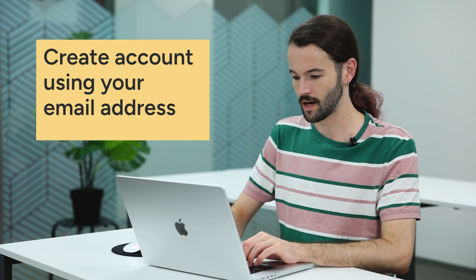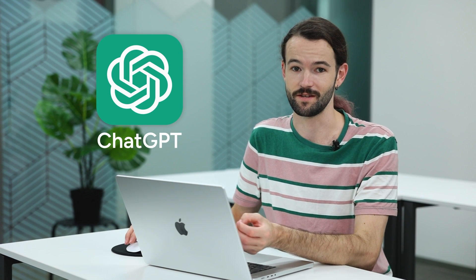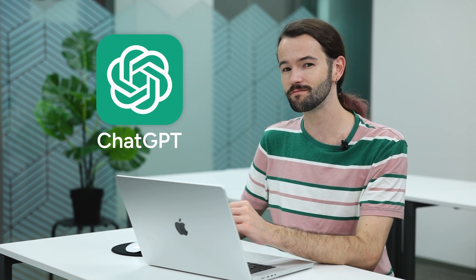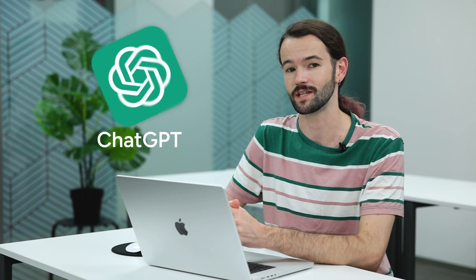First, you're going to want to create an account using your email address. Once you've done that, you'll have free access to the free version of ChatGPT. There is a paid version, but in all honesty the free one has everything that we need, so that's what we're going to be using today.